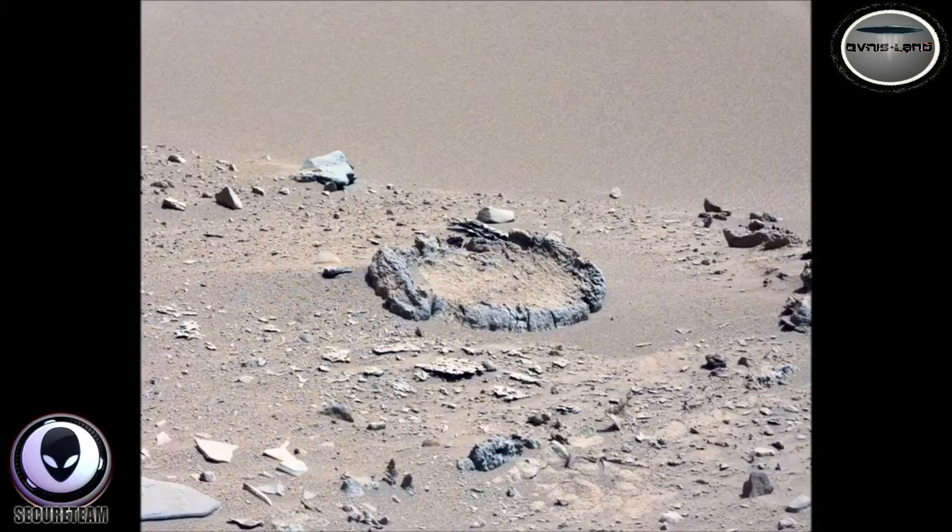Hey, what's up guys, Tyler here with Secureteam. I've got a few very interesting things to show you guys today that were discovered by my friend Streetcap1. It's been a while since I've featured some of his discoveries, and he's found a couple of very interesting things both on Mars and the moon.